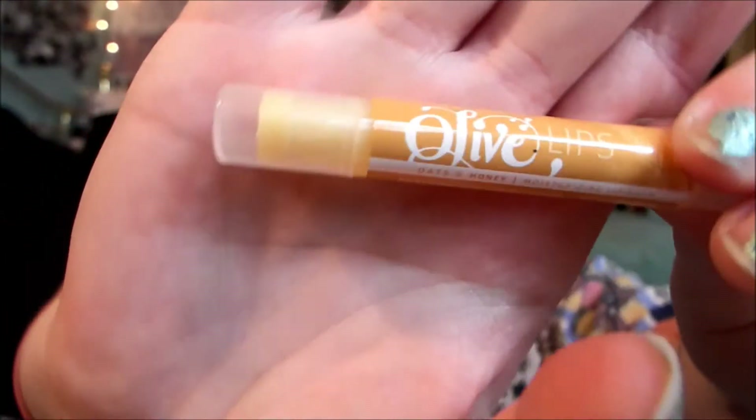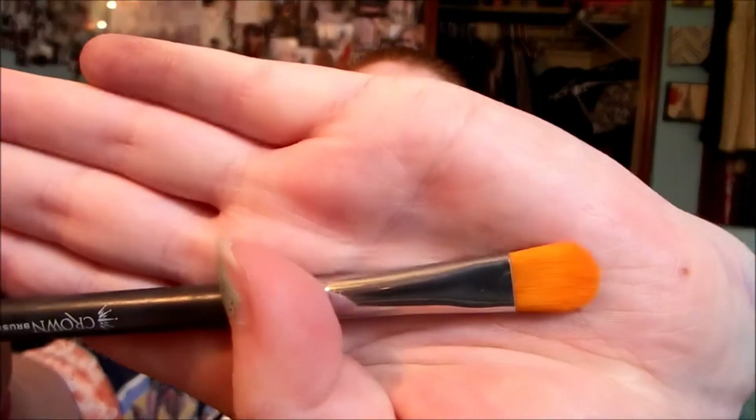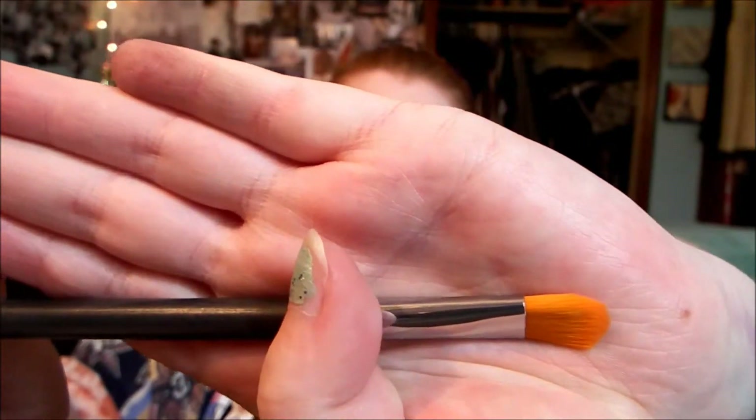First thing: Olive Lips Oats and Honey Moisturizing Lip Balm. Interesting. And then there's a brush — you can never have enough brushes. It's from Crown. I got one from Crown already but it's not this brush. It's a concealer brush. Brushes are always nice, you can never have enough of those.